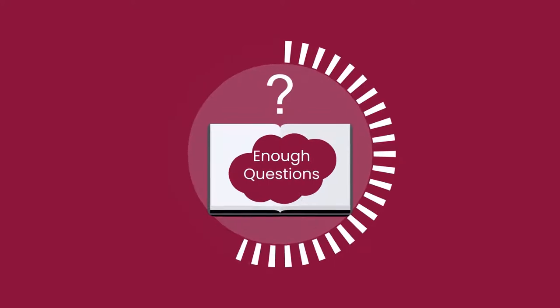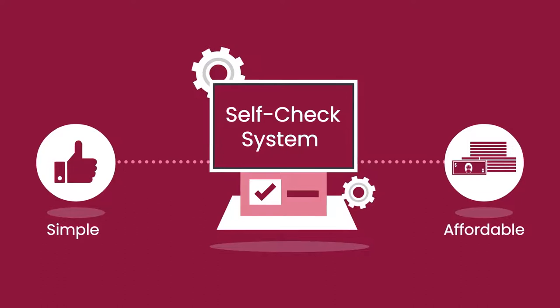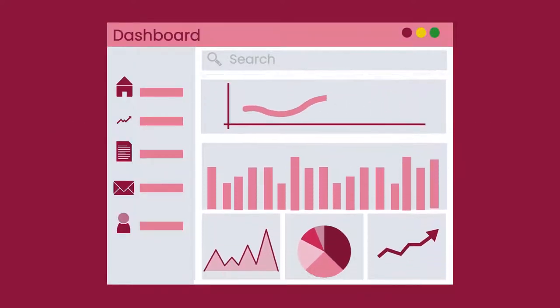Enough questions — MKLibsoft is the answer. An advanced yet simple and affordable self-check system, MKLibsoft brings everything into one intuitive centralized dashboard.